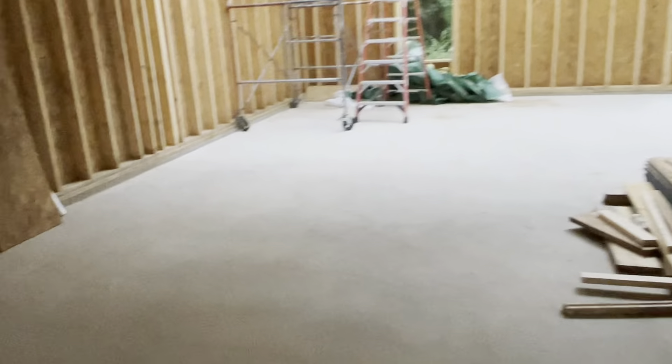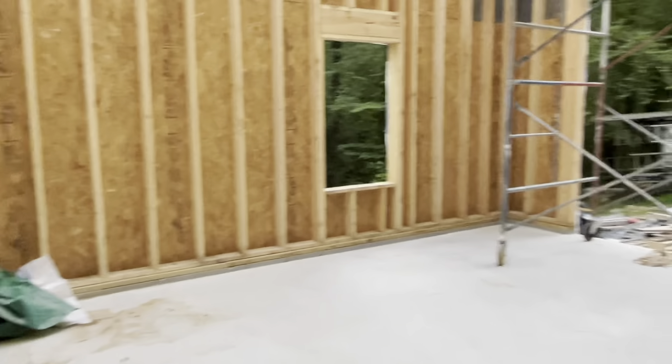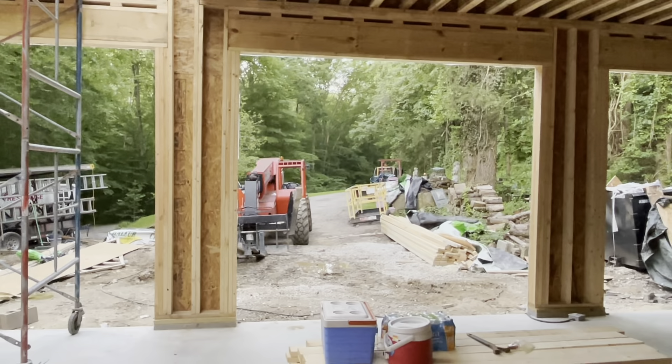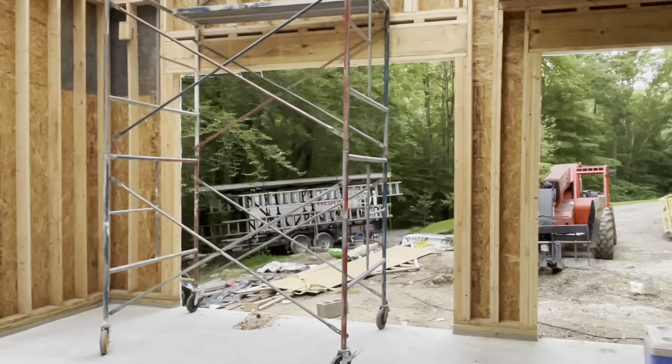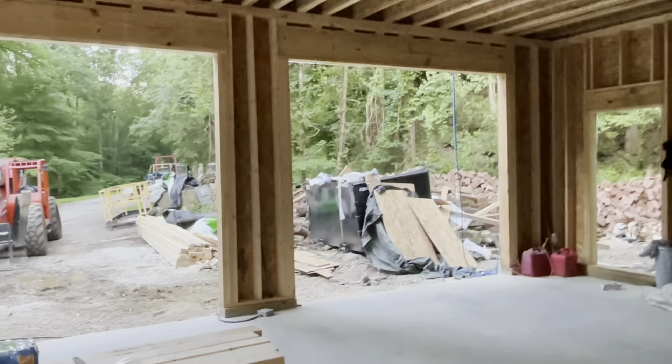When you ask about the window delay, the answer you always get is 'COVID' — any supply chain issue gets tied back to that, and yeah it's probably not too far from the truth since we're still dealing with the fallout. Our windows will get here eventually. I did hear our garage doors are here — at least they're in town — so hopefully we'll get those up and be able to somewhat secure this place. We've got our entry door over there too, so that'll keep things a little more dried in and secure.